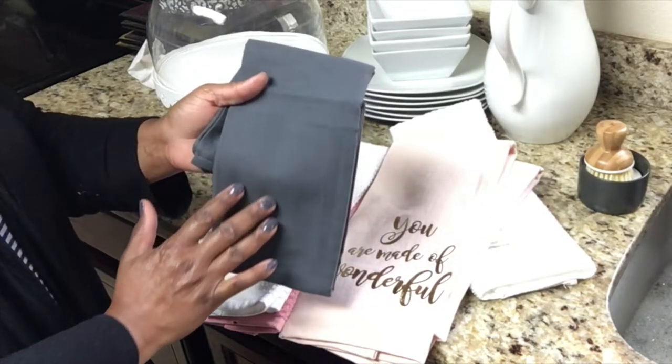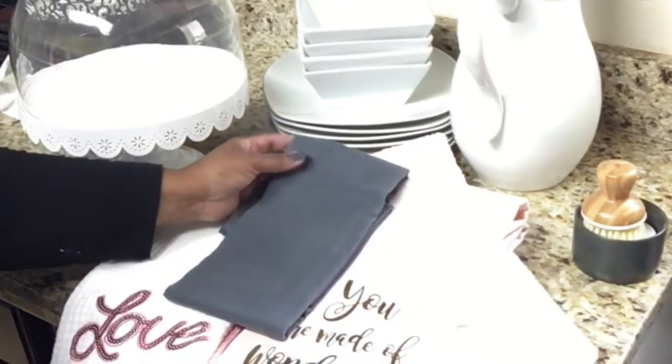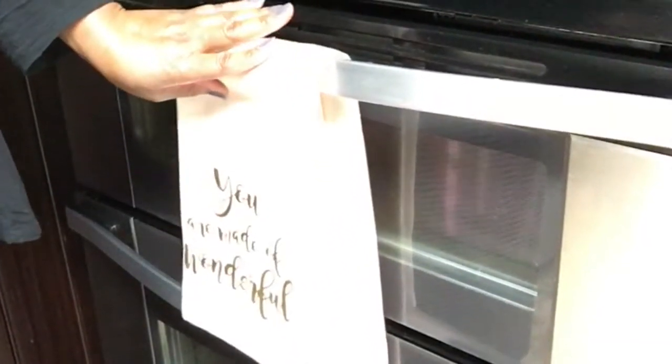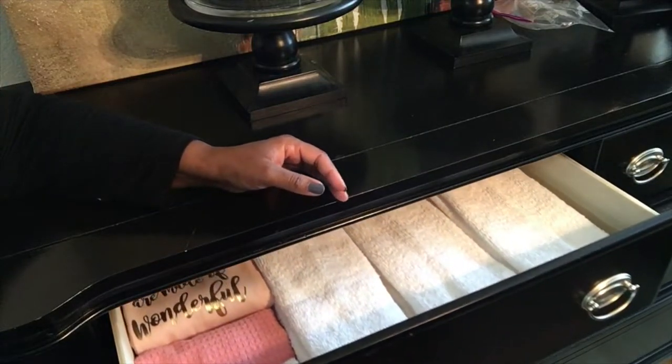You can display your dish towels in many different forms. You can hang them over your sink so that you have them available for drying your hands and dishes. You could put them along hooks on the side of your cabinet, or hang them across the handle on your stove.